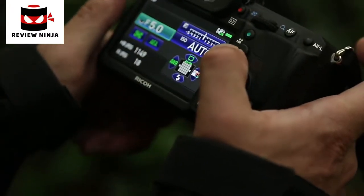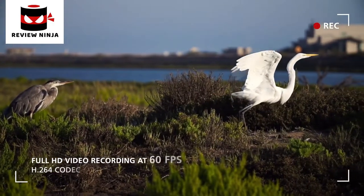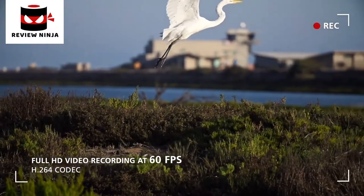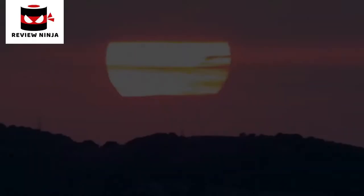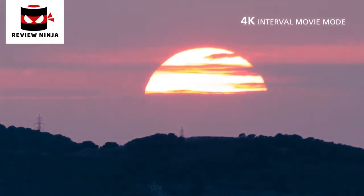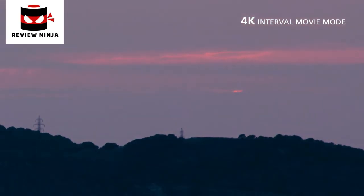Capture high quality full HD movie clips with smooth movement and a wide variety of controls at up to 60 frames per second, ideal for recording fast moving action or slow motion. The K3 also incorporates an advanced level movie mode which captures a series of 4K images and compiles them for outstanding effects.